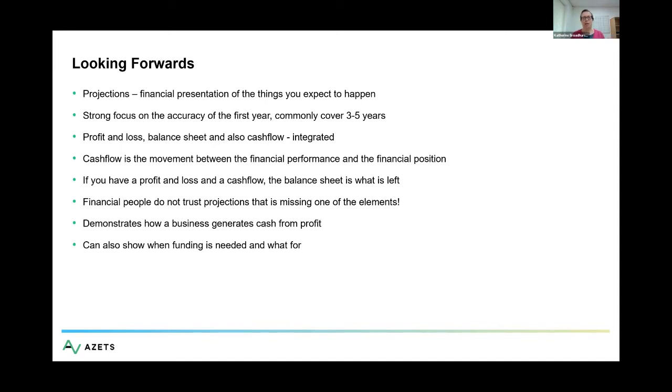Cash flow really demonstrates to somebody how your business generates cash from profit. There have been plenty of businesses that are profitable according to their accounts, but the reason businesses fail is not because they're not profitable — it's because they can't generate cash. I have clients who are loss-making according to the accounts but generate cash because they're particularly good at turning profit into cash. So you can have a loss-making business that isn't in danger of going bust, because the profit and loss contains non-cash items — but you can also have a profitable business that goes bust because it doesn't have cash.